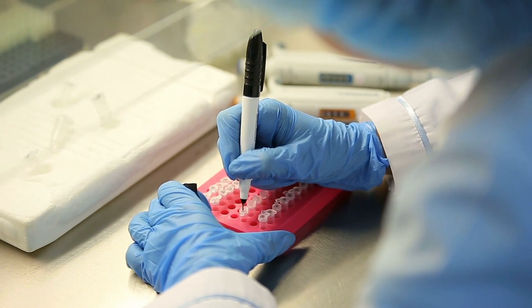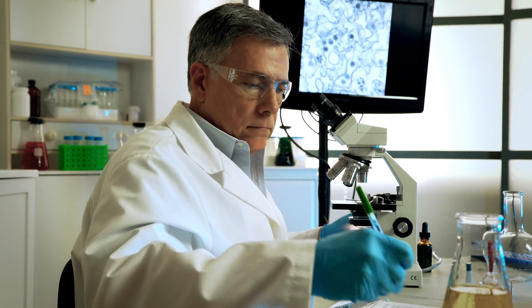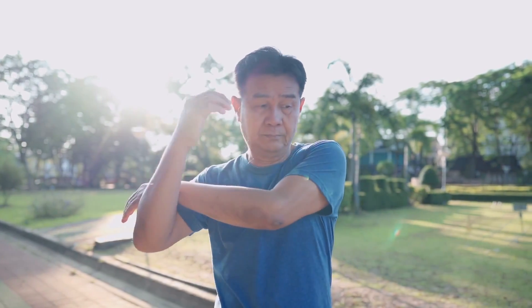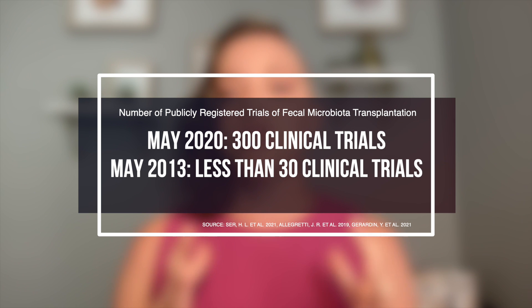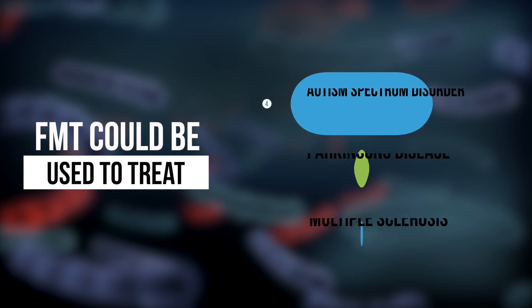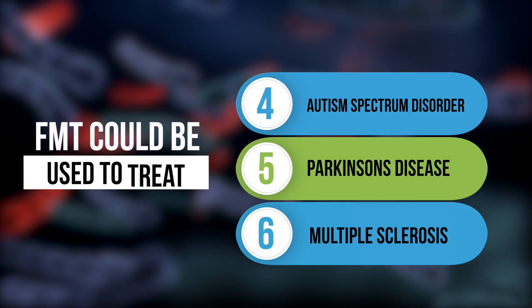In the last 10 years, there has been increased scientific and clinical research into how modifications of the gut microbiome using FMT can improve health and tackle areas of unmet medical need. We know there is a lack of large, randomized, controlled clinical trials, but the number of these trials is growing — with more than 300 publicly registered trials exploring FMT in May 2020, compared to less than 30 in 2013. This growing body of literature indicates that FMT may be a useful treatment option for inflammatory bowel disease, irritable bowel syndrome, metabolic disorders, autism spectrum disorder, Parkinson's disease, and multiple sclerosis. The data to date is mostly from small trials, but with very positive outcomes.